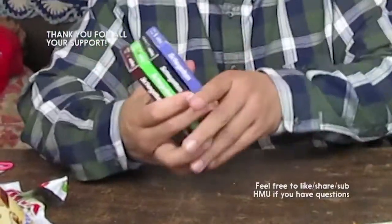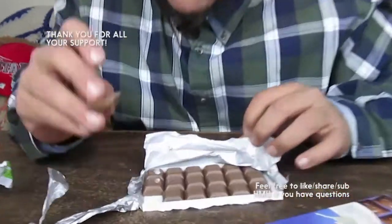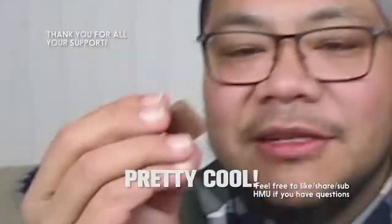Here are some chocolates I got from Winco — they're German. It's called Schogetten alpine milk chocolate. They come in little individual squares — that's pretty cool. Impressive how good it tastes.